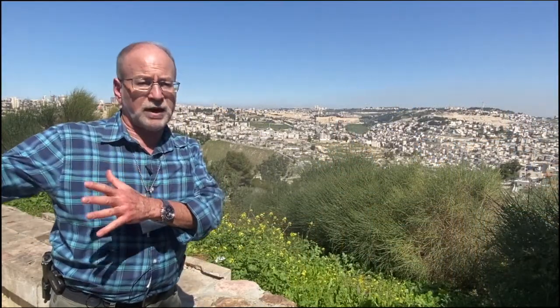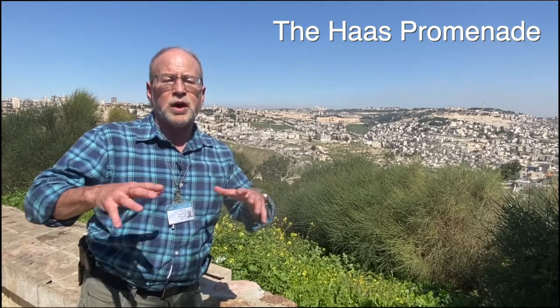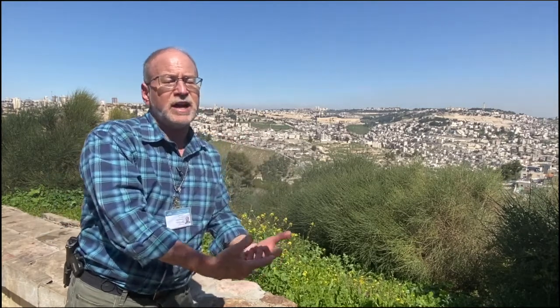We've moved north from Kibbutz Ramat Rachel, closer to the Old City of Jerusalem. We're actually standing in one of the best observation points for a tour of Jerusalem and for our seam line tour. This place is called the Tayelet, or the Haas Promenade. It's a spur — a hill that juts out towards the east from the Hebron Road towards the Dead Sea.